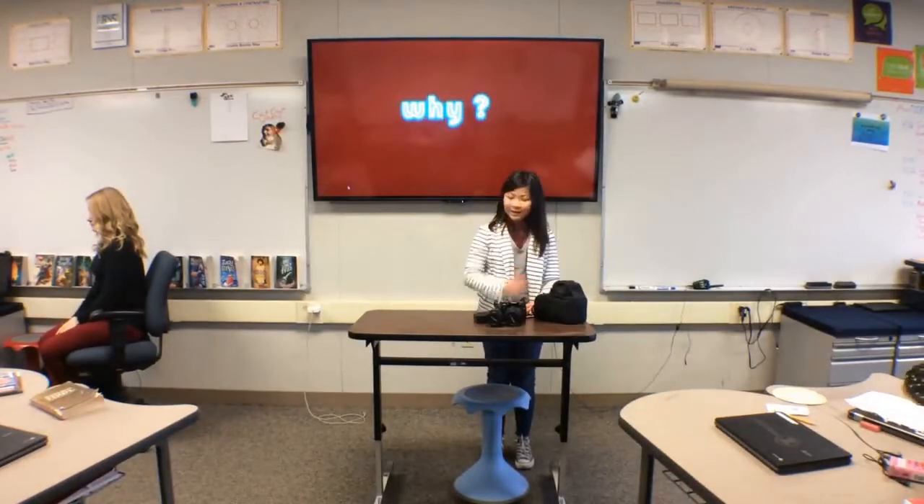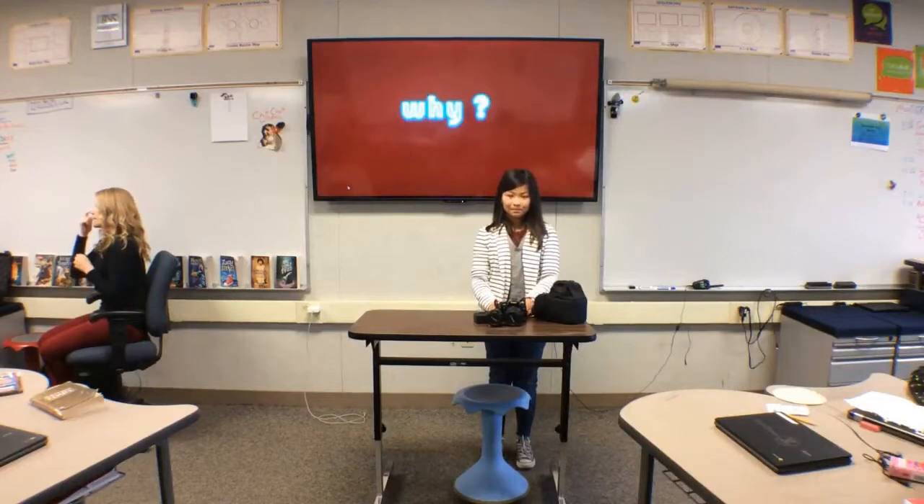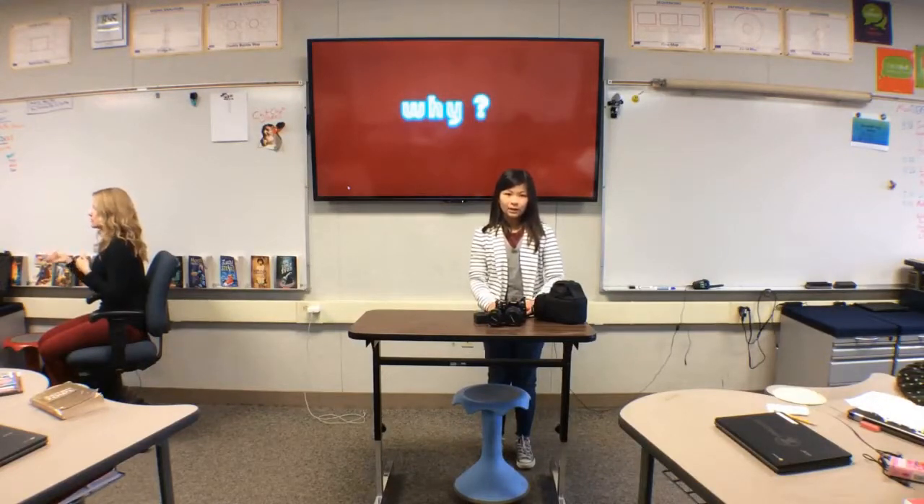Why did I choose this? I chose this because I had the resources to take the pictures and stuff, and I had the resources to search online and do research.